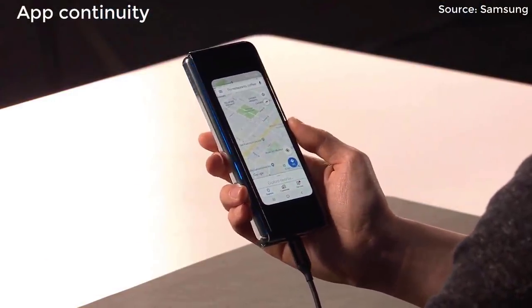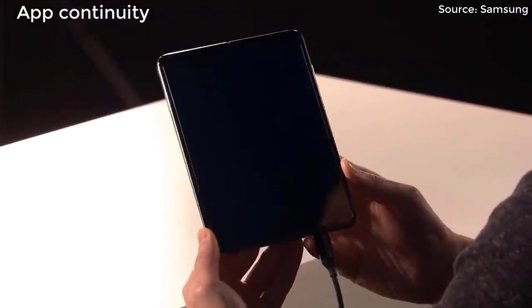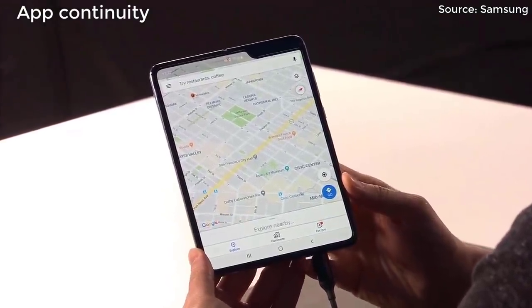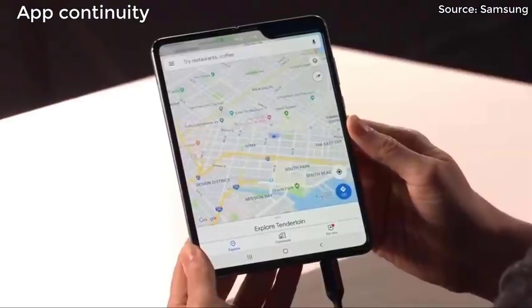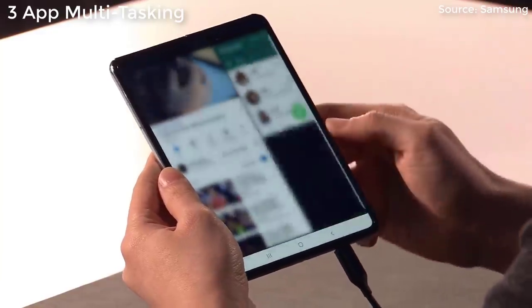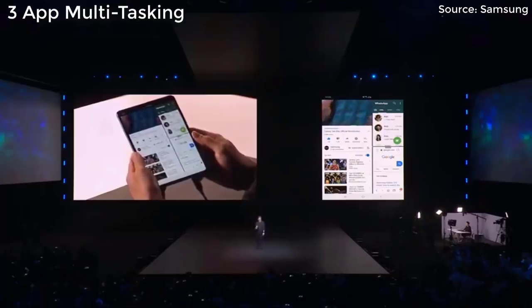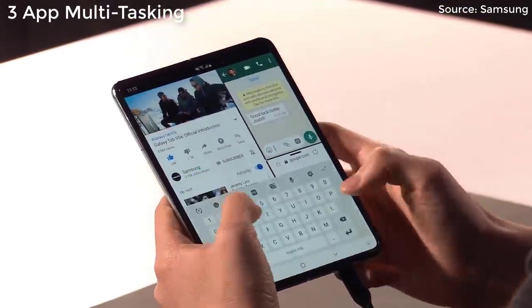There are two things that really stood out to me about the Samsung Galaxy Fold that were software-related. Number one was app continuity — basically if you launch an application when the phone is folded and then unfold the phone, that application seamlessly transitions from the small screen into the large screen. You don't have to relaunch it. The other software feature was three-app multitasking, so you can have three windows on the larger display side by side, which could be very useful especially if you're immersed in your work.